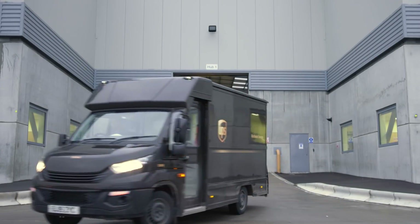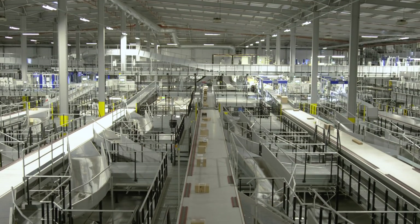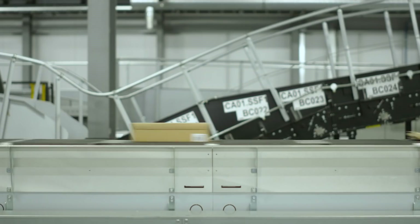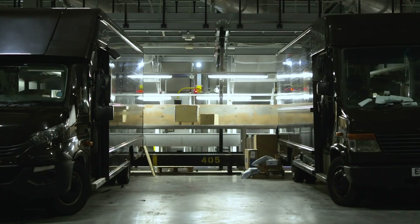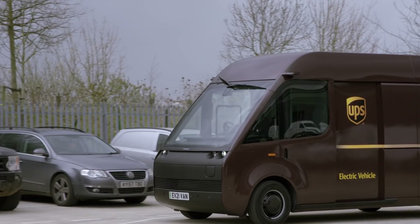Camden Depot is our central London building. The operation is very dense urban — low mileage, high frequency stop area — so it's very well suited to our electric vehicles. It's really important that as we transition towards electric vehicles, that takes place initially in urbanized areas.